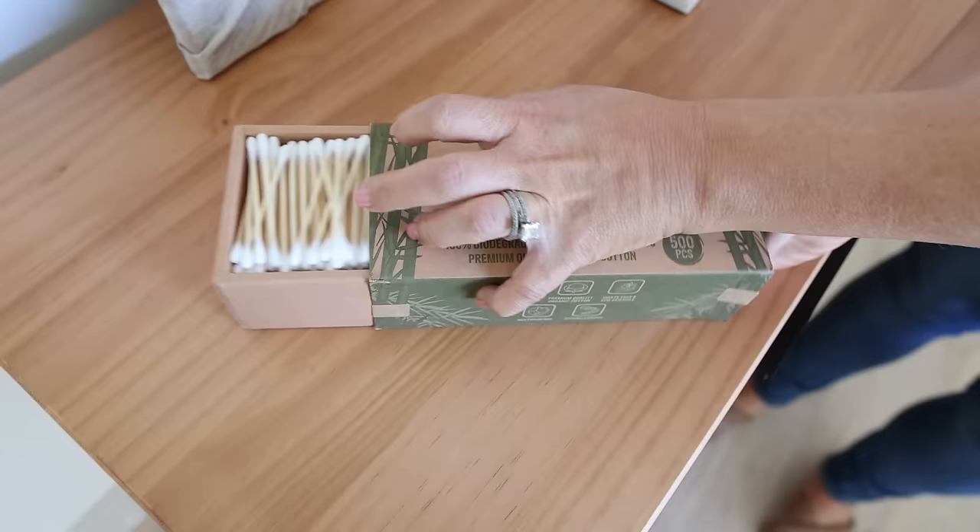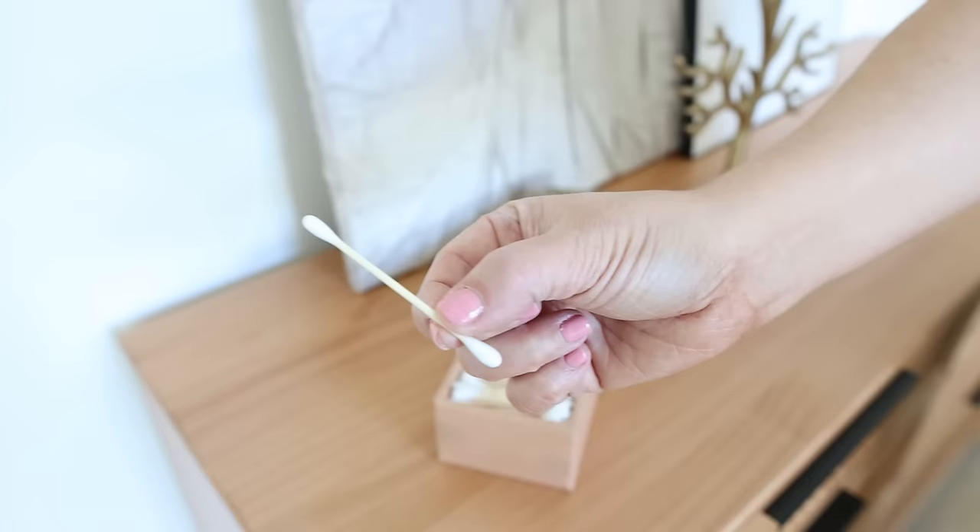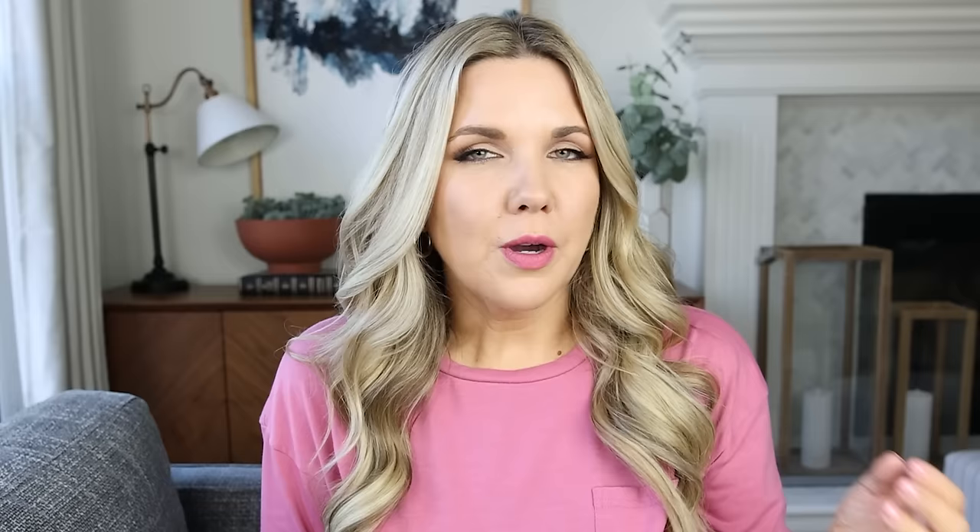If you like things that are a little more eco-friendly, this pack of bamboo cotton swabs is biodegradable — so much better for the environment. They're also hypoallergenic.